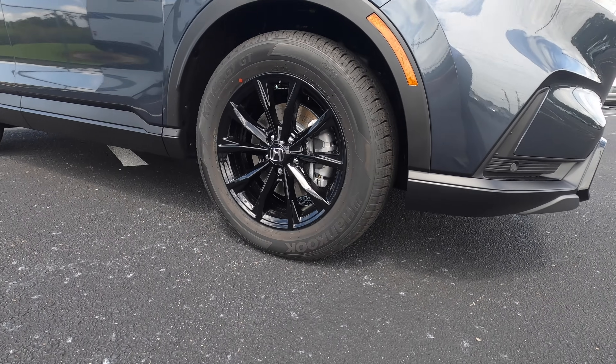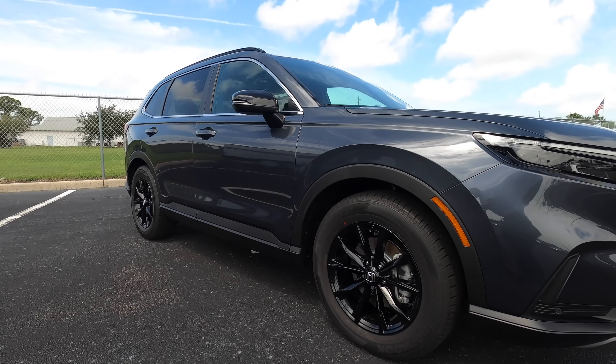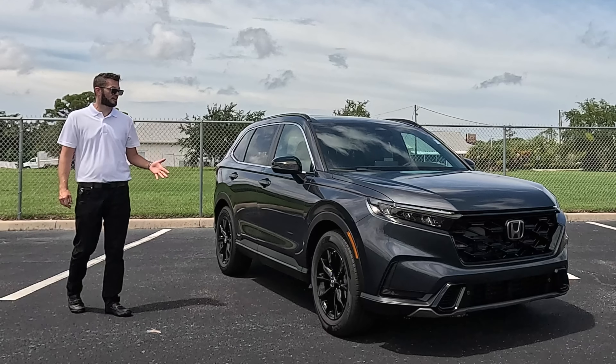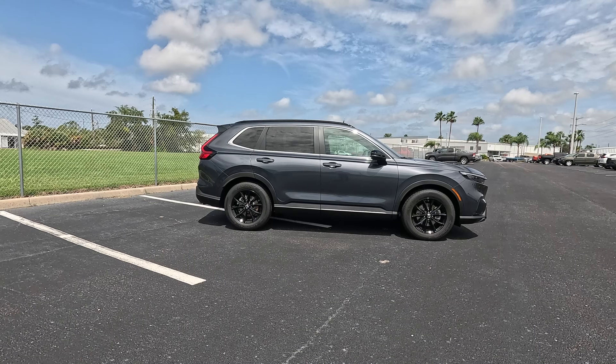For wheel design, you're getting the 18-inch gloss black wheel, which sets it apart from the non-hybrid trim, as well as the side view mirror getting the gloss black with the integrated LED turn signals and the roof rails.